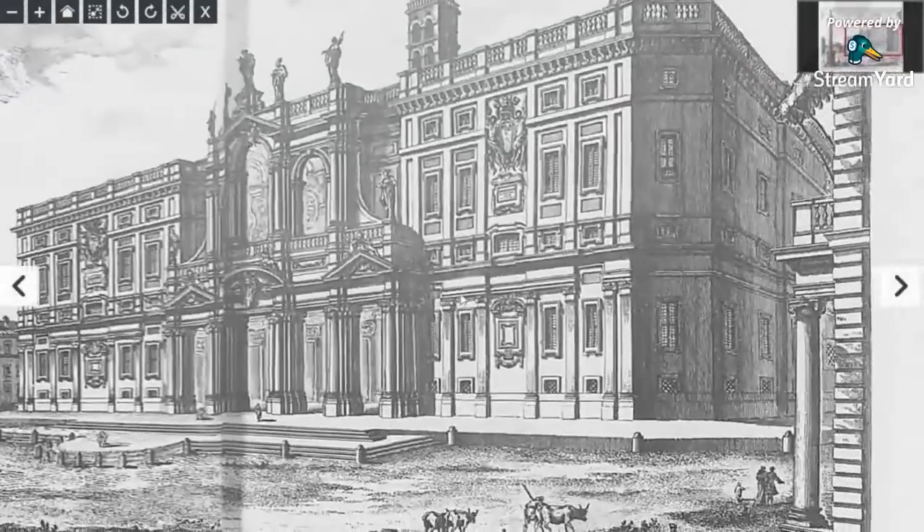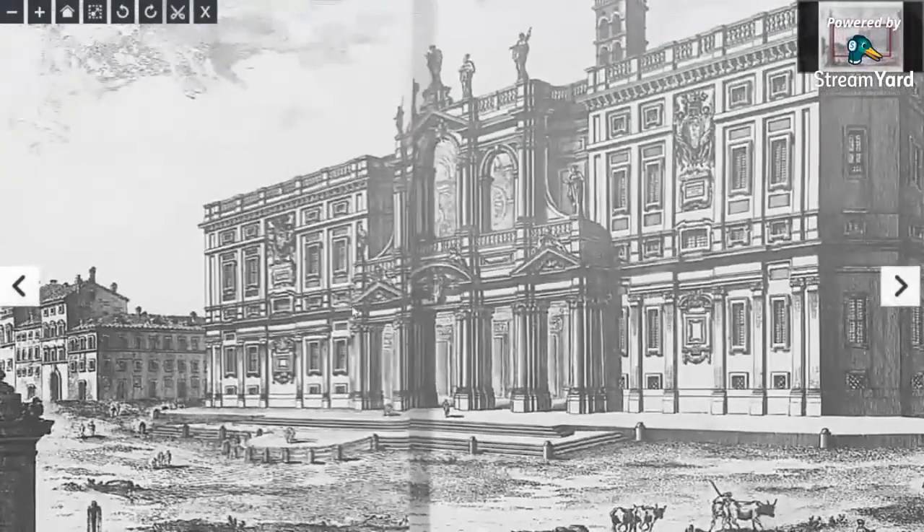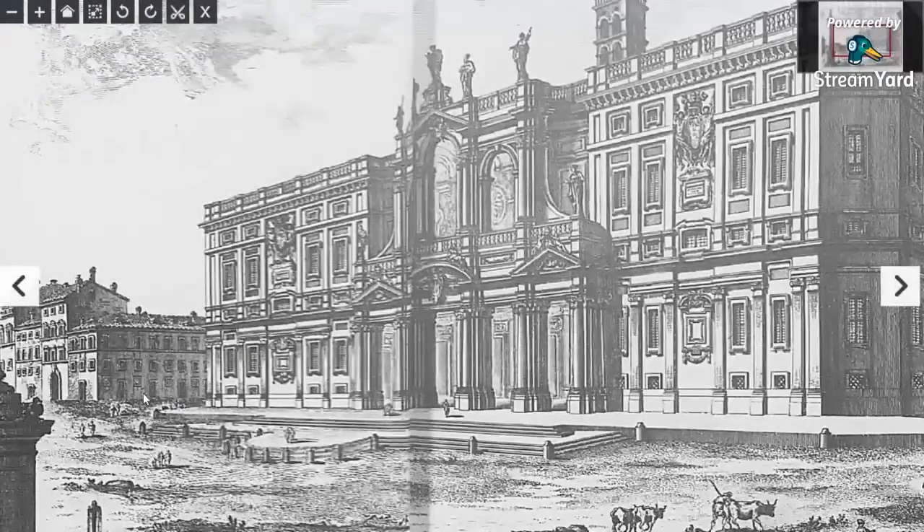That is one large building. And look at this one just across the road — this looks like a smaller building. This looks like it's made for this size. Look at the size of this guy. This is made for giants, but this one looks like it's made for smaller people. So what was going on here? Were giants living next to different sized people?